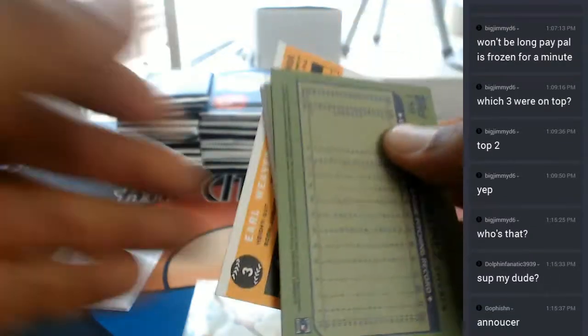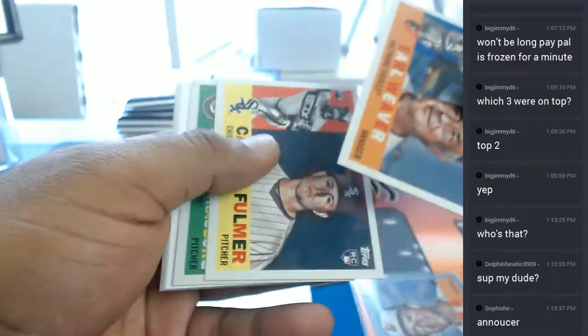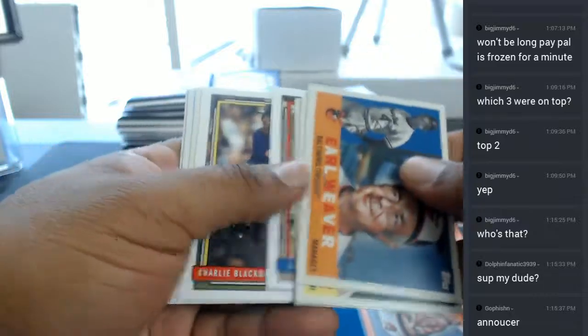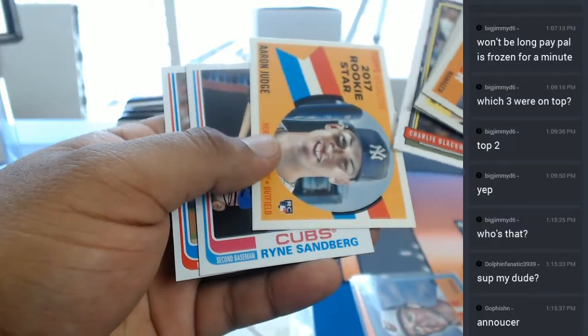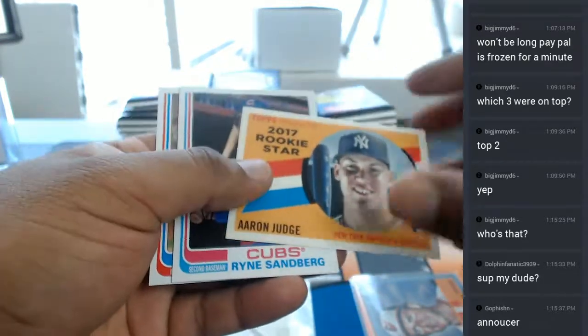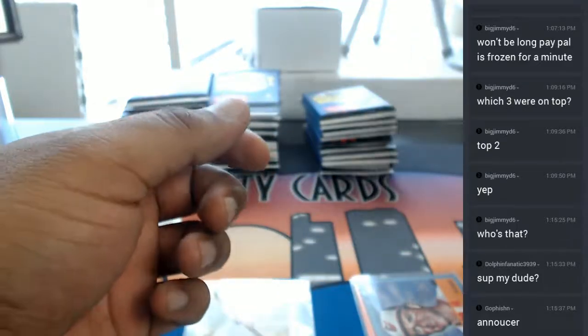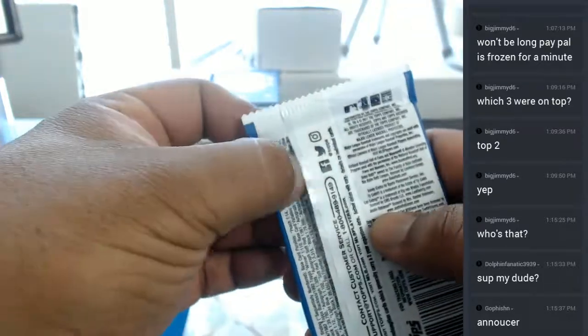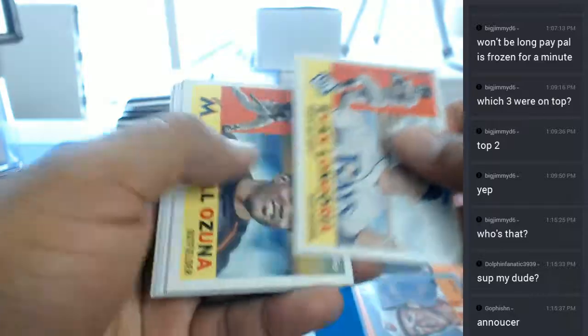What up Dolphin Fanatic? He's an announcer — says Go Fish. By the way, my new peeps, if you want to get into these breaks let me know and I can give you a gift code where you can save 10 bucks off your first purchase. Aaron Judge Rookie Star — I just really like the old school design of this stuff. So money peeps, if you want to save 10 bucks off your first purchase, let me know and I can hook you up.